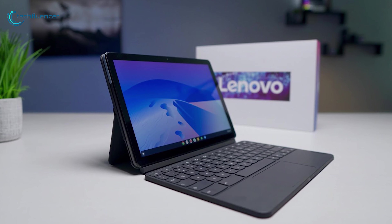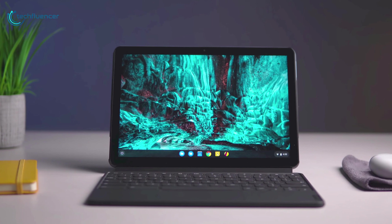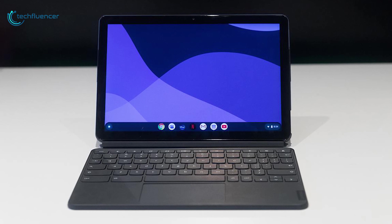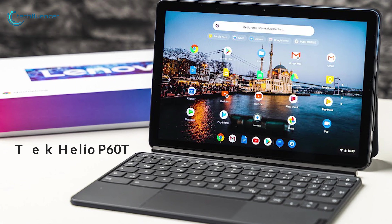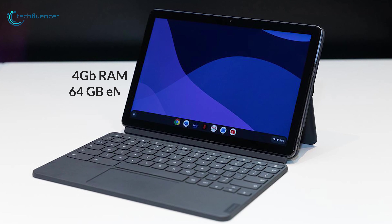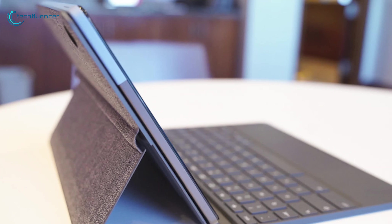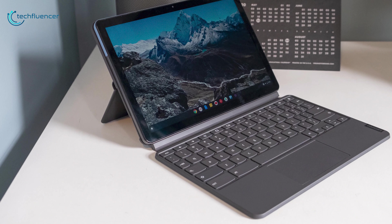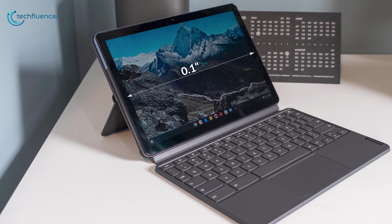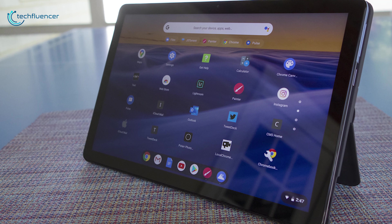Coming in at number 4, we have the Lenovo Chromebook Duet. Fast, secure and easy to use, this Chromebook from Lenovo boasts powerful features in a beautiful convertible design. It is powered by a MediaTek Helio P60T processor along with 4GB of RAM and 64GB of eMMC storage for fast boot-up times and multitasking. From tablet to tent, from stand to laptop mode, this convertible 2-in-1 comes with a 10.1-inch touchscreen display with up to FHD resolution to give you crisp, clear images and videos.